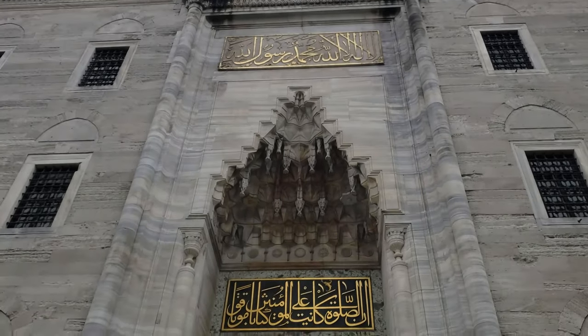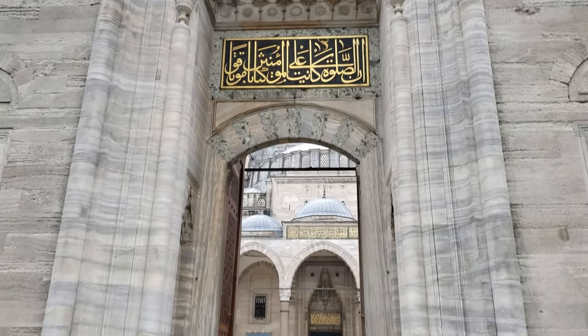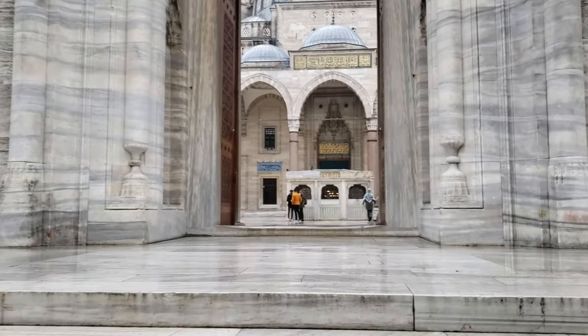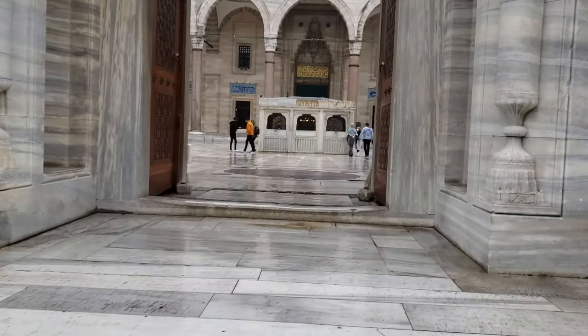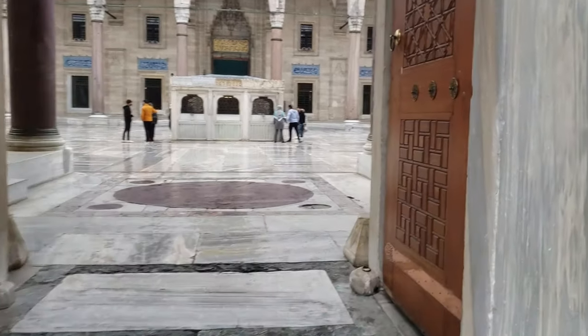Located in the district of Feshi, the Süleymaniye Mosque has great religious significance. It is one of the most important structures from the Ottoman era. The mosque is close to the Spice Bazaar and the Grand Bazaar.